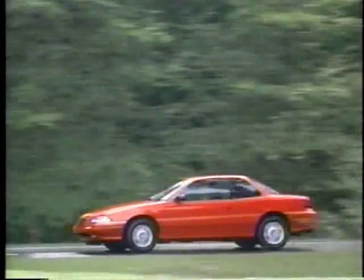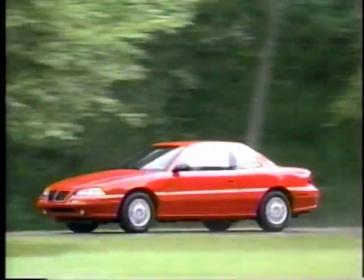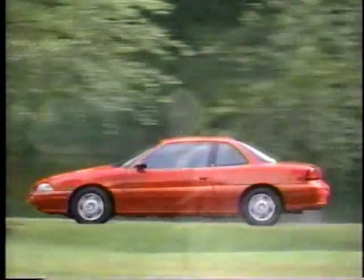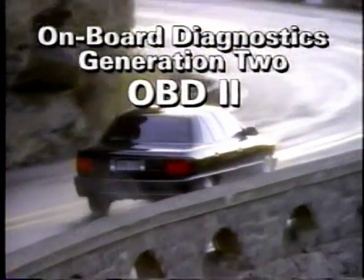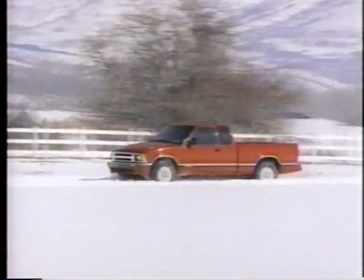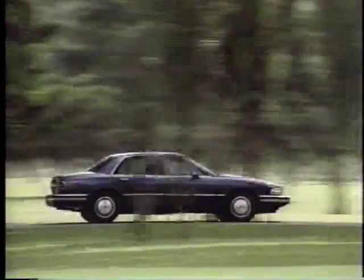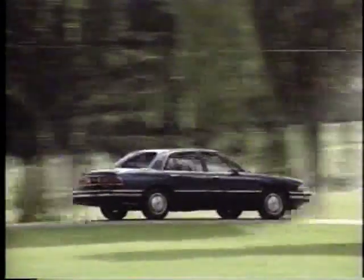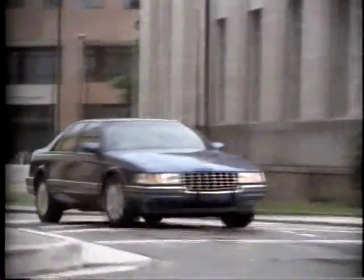Now, with the introduction of the 1996 cars and trucks, GM continues to demonstrate its commitment with a whole new method of controlling emissions, called Onboard Diagnostics Generation 2. It's a far more sophisticated system that's designed to meet new federal mandates. OBD2 lowers emissions to unprecedented levels, not just when the vehicle is new, but throughout its entire life.